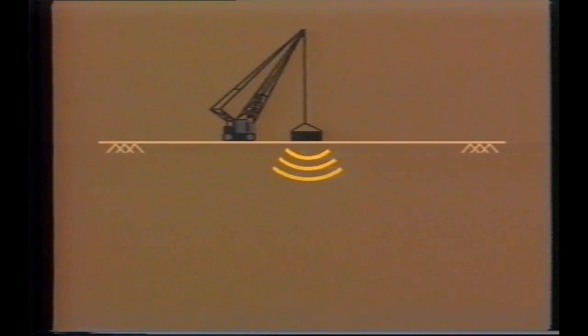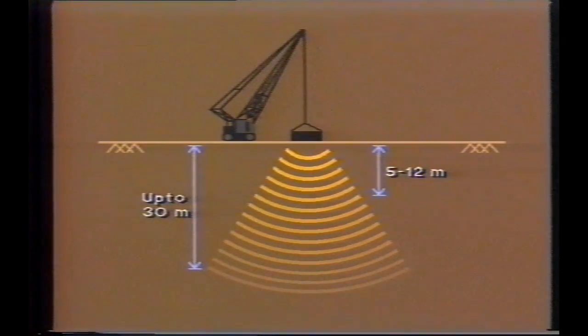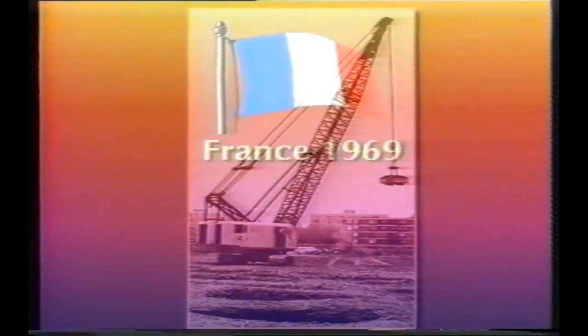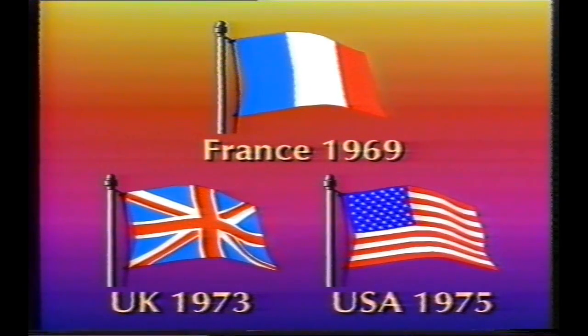Densification to depths of 5 to 12 meters is routine, and up to 30 meters has been reported. The technique was pioneered by Dr. Louis Menard of France, who first employed high energy tamping in 1969. It was taken up on a regular basis in the UK in 1973, and in North America in 1975.